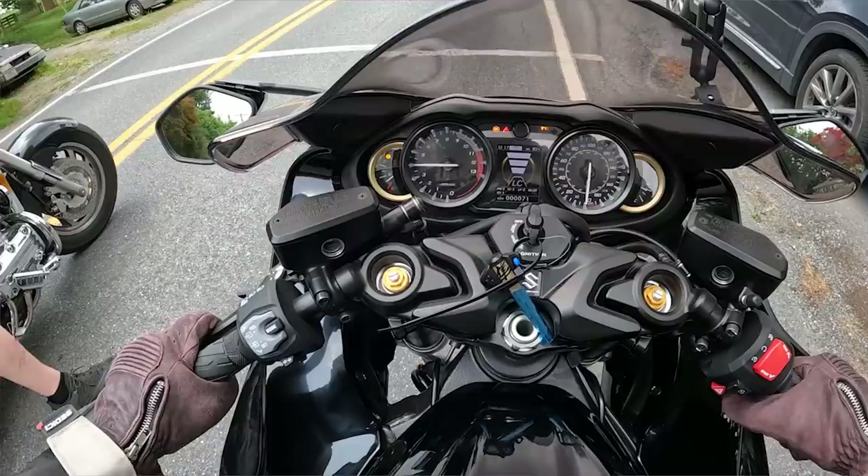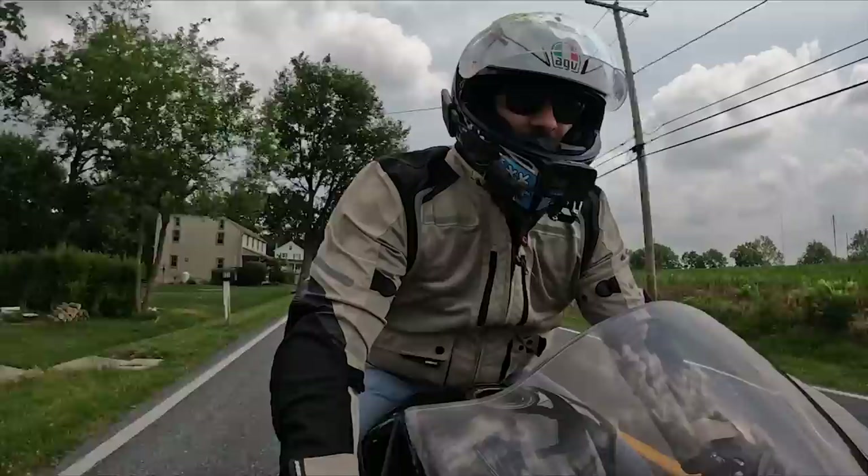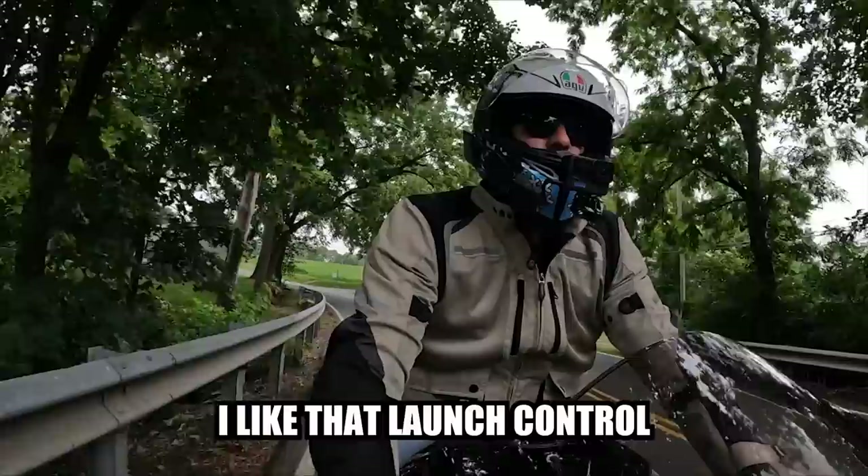Now if you want to do a big launch — that is cool. I like that launch control.